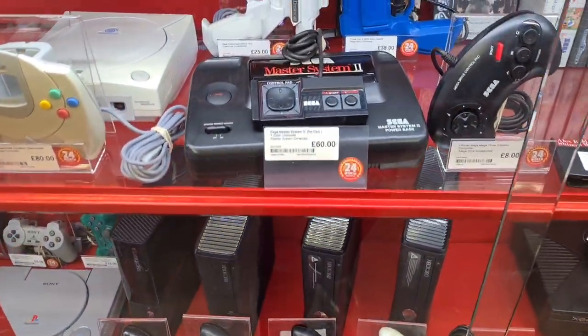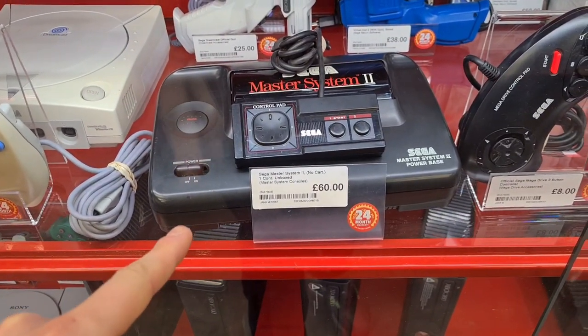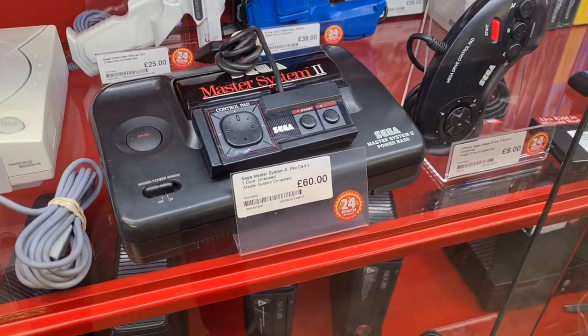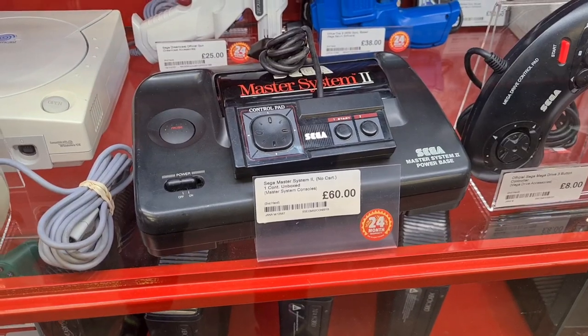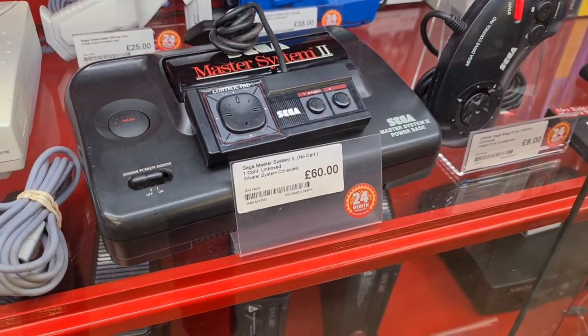Look at that — Sega Master System 2. That is the last console I need to complete the collection I had when we were all younger. 60 quid is so tempting, particularly with that trading voucher. But you always think — what if you find it at a car boot sale for a tenner or 20 quid?